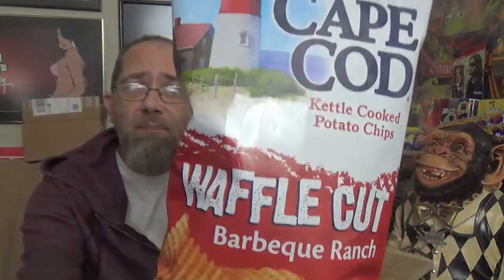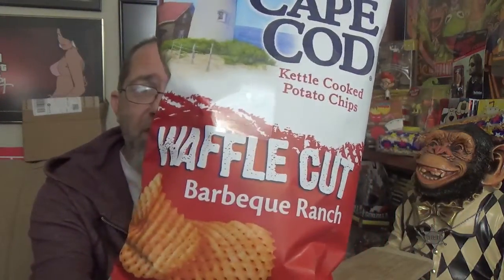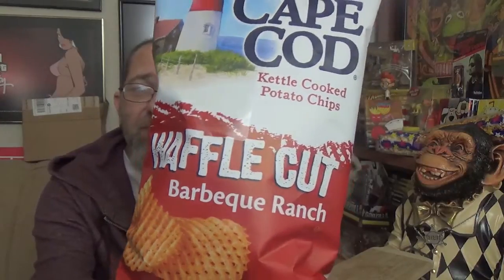Hey there, you filthy animals. Mr. Dirty, back with another episode of the UTM Show, and today we've got something new from Cape Cod Kettle Cooked Potato Chips. It's their Waffle Cut line again, and this time they're bringing us the Barbecue Ranch flavor.